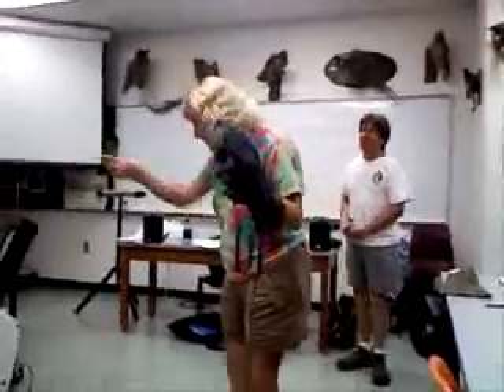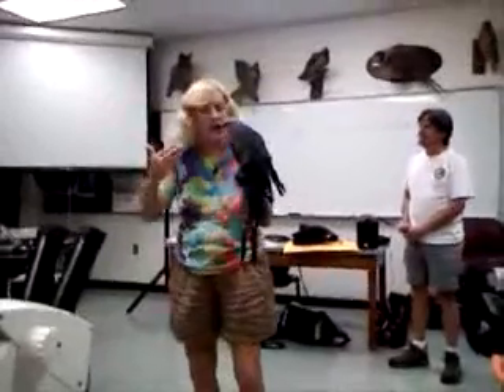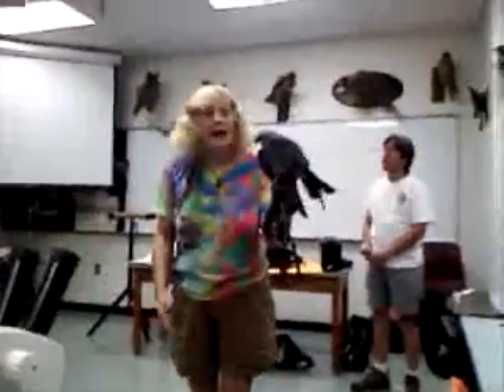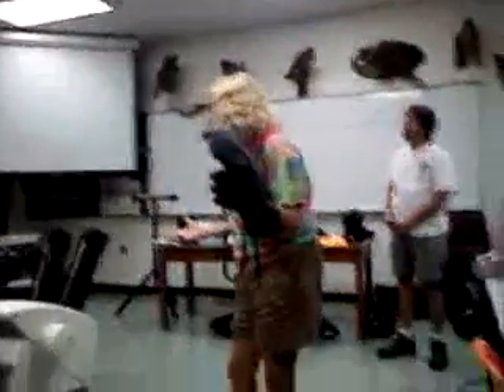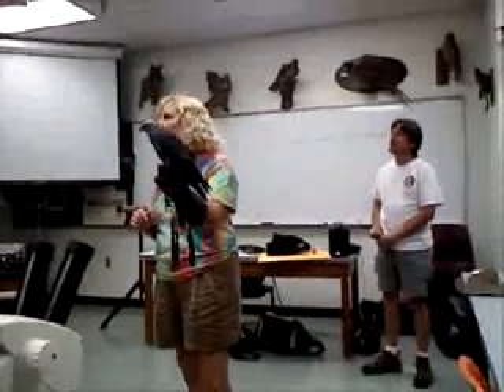When you guys hang glide, and I hope each and every one of you are interested in hang gliding, you're going to see how important turbulence — and the lack thereof — really is. What the tertiaries do is they actually help smooth out the air that goes over the wing and help the bird not bounce around when it's flying. It's going to do that anyway in bumpy air, but those particular feathers really help smooth things out.